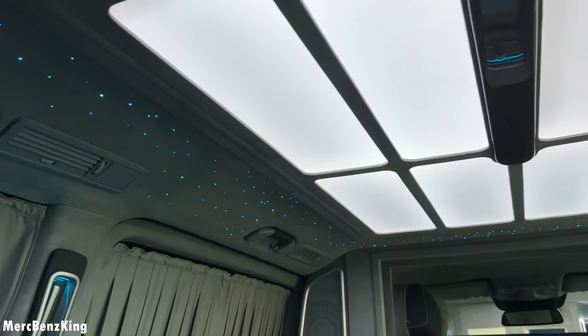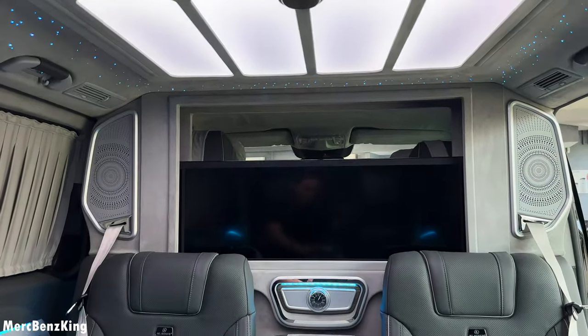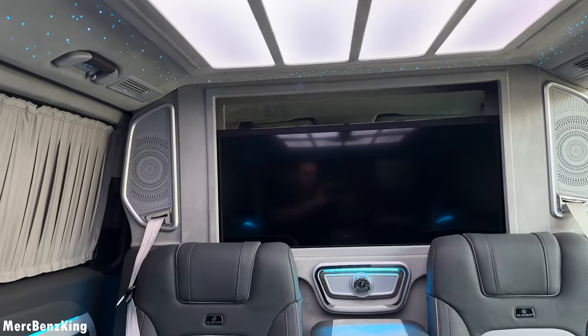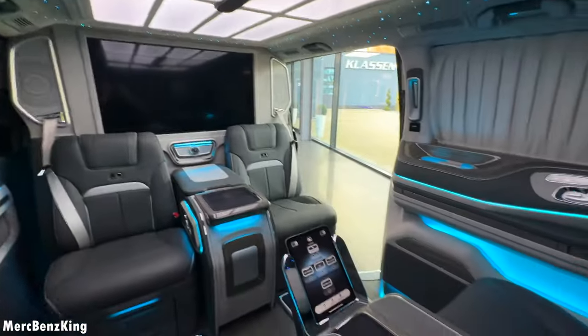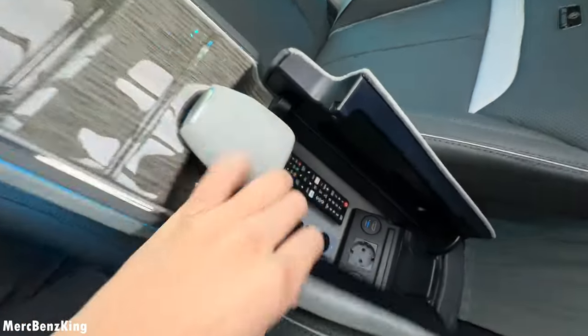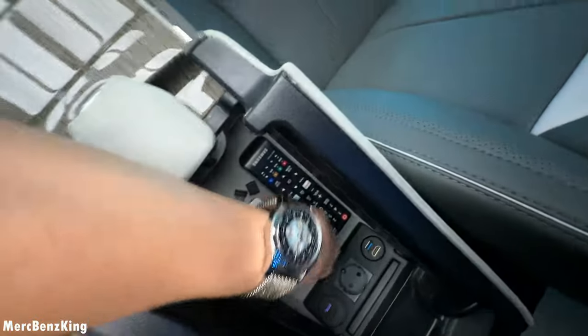The television screen you can fully make appear, and this serves as a partition wall for ultimate privacy. Of course we have some storage space with a 12-volt charger and an Apple TV device.